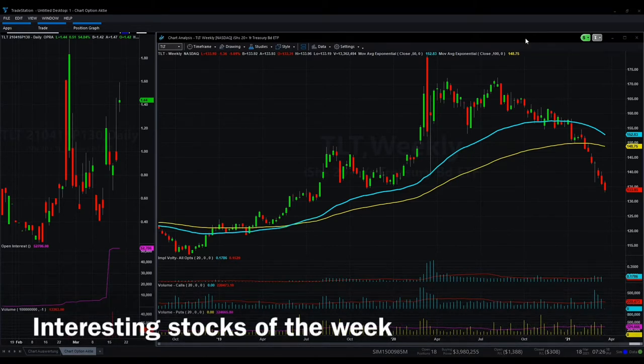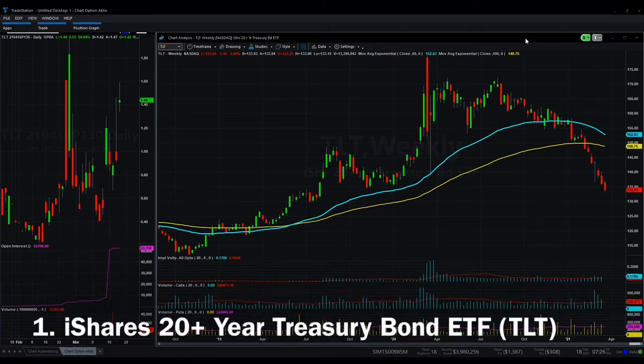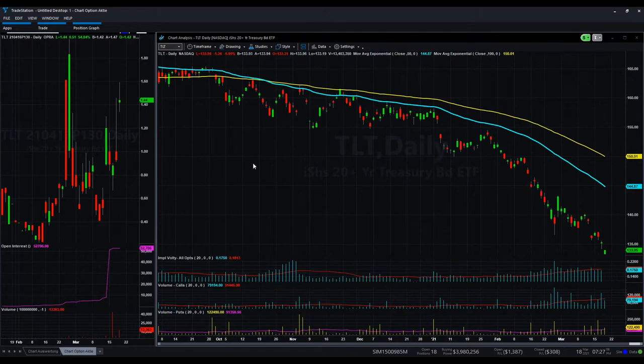The first ETF is the TLT — it's the iShares ETF on the 20-year Treasury bonds. You can see on the right-hand side the weekly chart: we have about eight weeks now in a downtrend, and there are quite significant put options where people are betting on this downtrend continuing. Looking at the daily chart, the price really went up a lot from $150 to almost $130, and the bets are going exactly to this price. $130 should be the next target for mid-April.